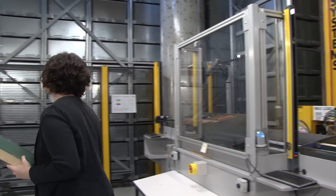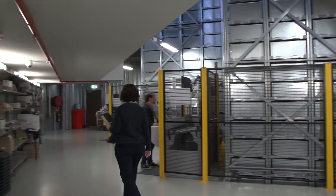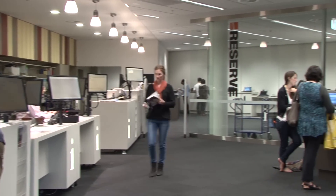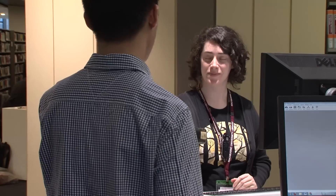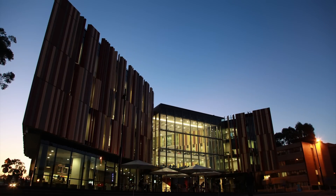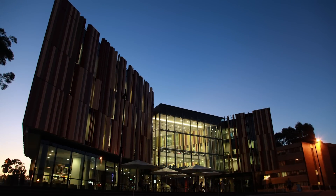It selects the bin containing the item you want and brings it to a staff member. The item is then ready for you to collect. Macquarie University Library — a truly 21st Century Learning and Research Environment.